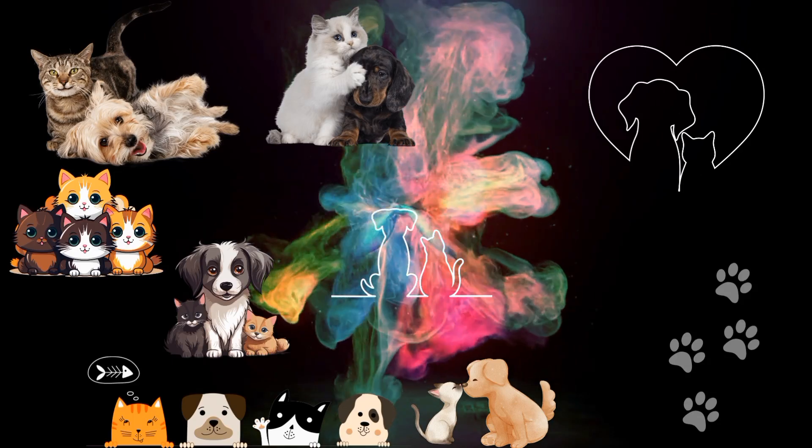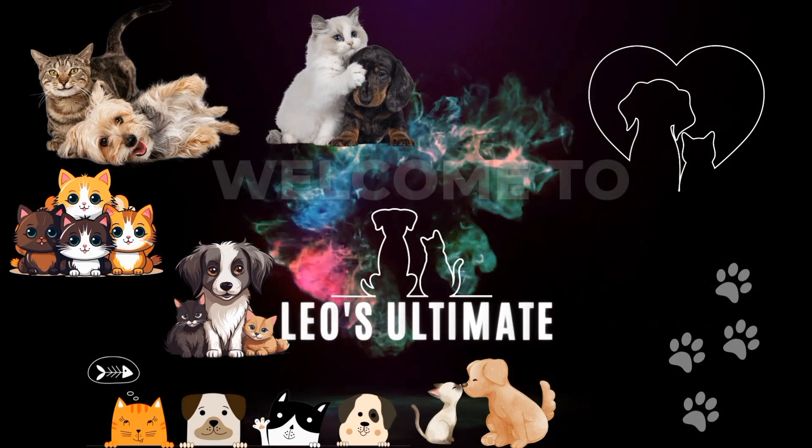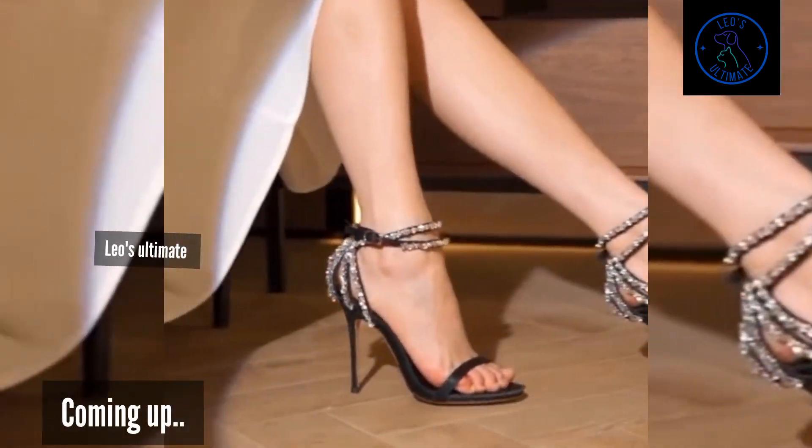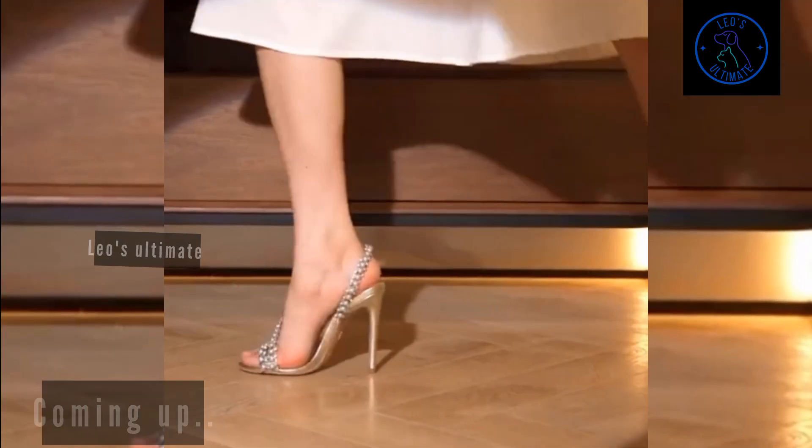Hello guys, welcome to Leo's Ultimate — for everything that is truly ultimate. Hope all is good and welcome to Superb's part 2: Extremes of Glamour.